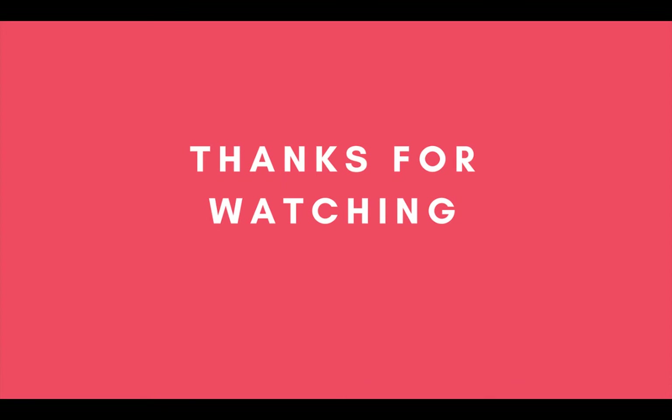Thanks for watching. Be sure to check out the description below for more information about every product on our top 5 list. If you like this video then please like, comment and share, and also be sure to subscribe to our channel for more videos like this.